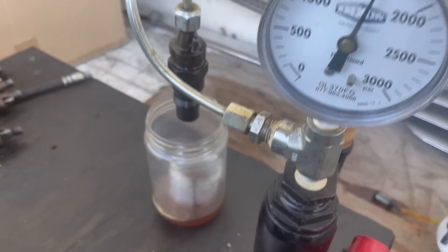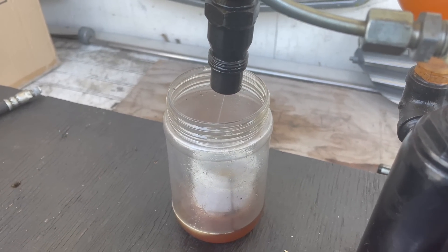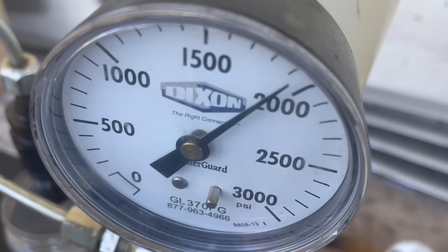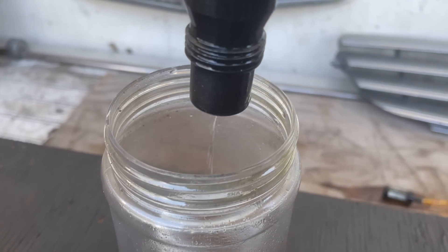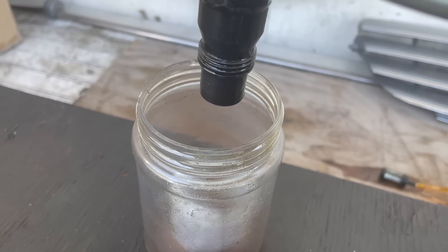Let's check another one. Why isn't it squirting? It's dribbling — it's leaking. Look at the pressure: there's no release all the way up to 2000 PSI, and all it's doing is leaking, and leaking sideways at that. So this injector won't even fire if you're trying to get the engine to run.